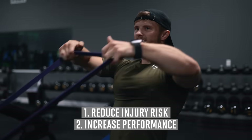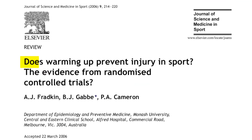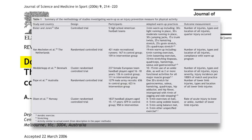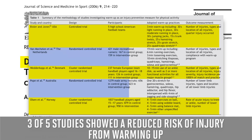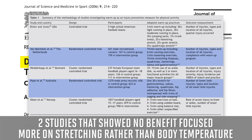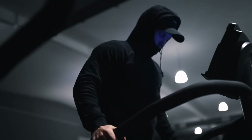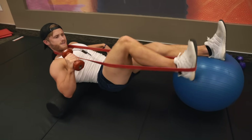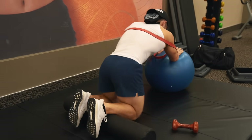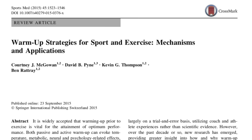Better strength performance may actually yield better size gains over time as well. On the injury side, a systematic review from Fradkin and colleagues looked at the impact of warming up on injury reduction in five different studies and found that three of five did show a reduced risk of injury from warming up. The two that showed no benefit tended to focus the warm-up more heavily on stretching rather than just raising core body temperature, implying that literally warming your body up is probably the most important factor. Those guys who spend half their time in the gym getting warmed up with all kinds of crazy mobility drills may not actually be doing much extra for preventing injury.